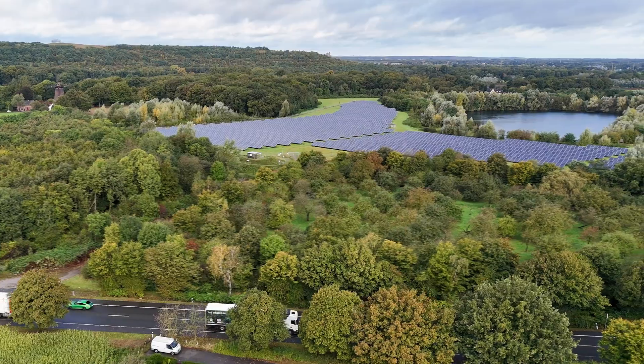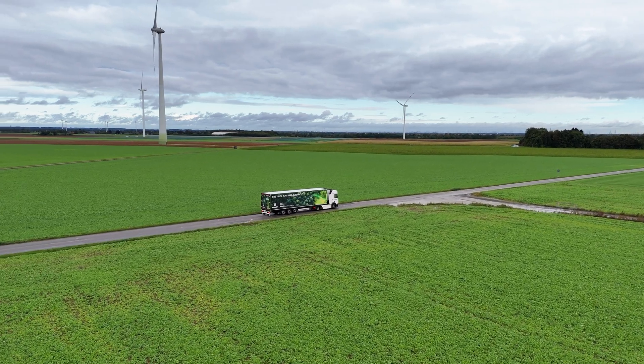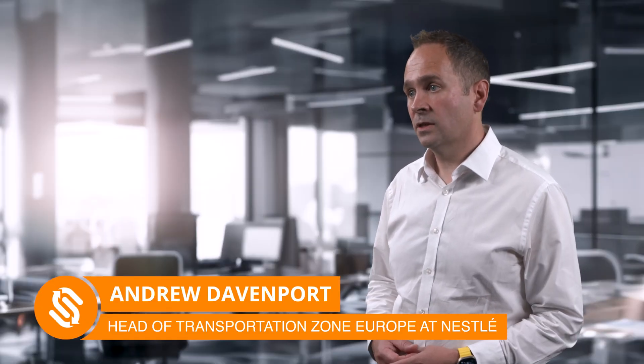We have an ambitious plan to move Nestlé to be net zero by 2050. Our logistics network is a significant part of our carbon footprint, and so we need to have a strategy that allows us to work towards decarbonising that transport.